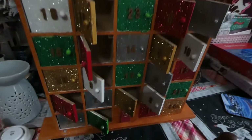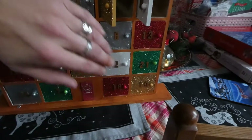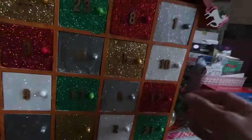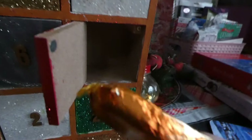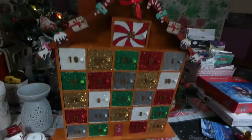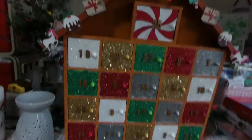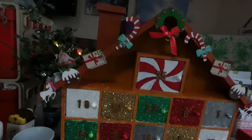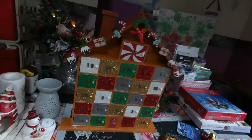Now this is the advent calendar my daughter got me. As you can see I've opened a lot of the doors — I'll pop them shut just for now. Isn't it pretty? My daughter done that for me. And today I've got a toffee finger toffee, so that can go back up. I just thought it was worth showing because I think it's absolutely gorgeous. It really is lovely — so special, something that I am going to cherish, that is for sure.